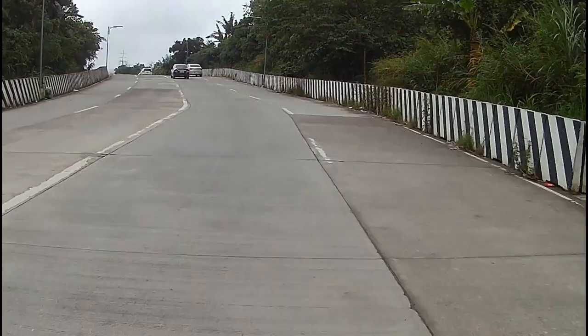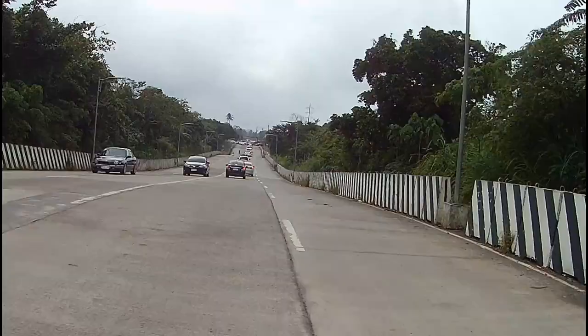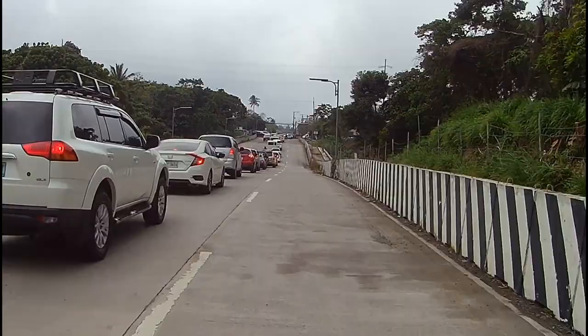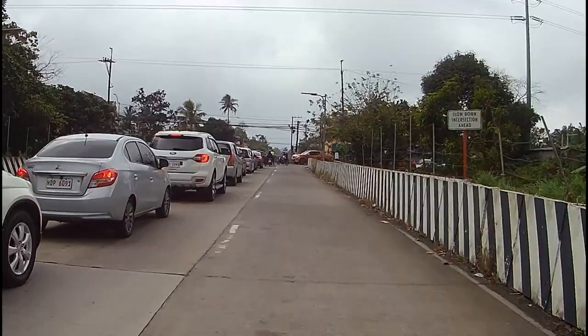Tingnan po natin kung makukuha natin siya ng video sa itaas. Kanina po kasi ay medyo maambon. At magmula po dito, binuluwas na yung nakaharang dyan sa lugar na yan — tanaw na tanaw na po yung kabila. Lamang ay sarado pa.